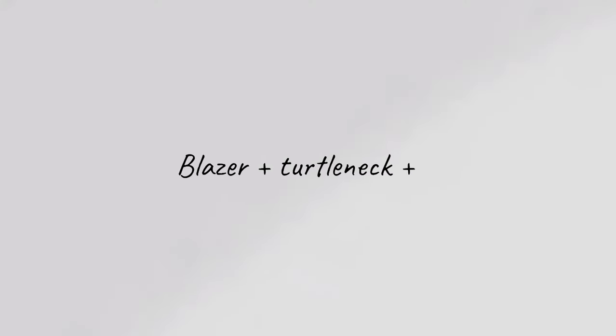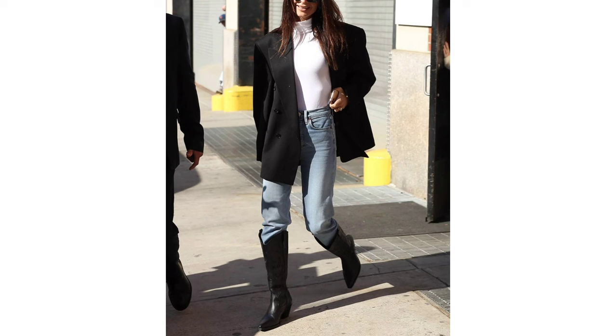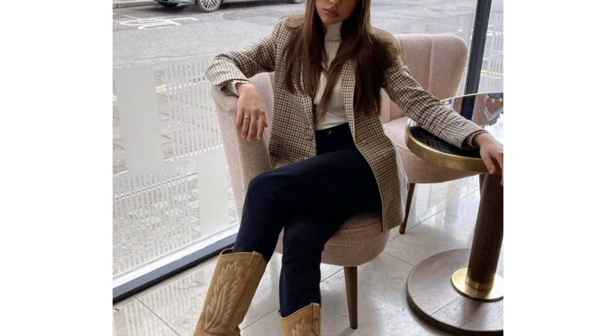Blazer, turtleneck and western boots. It's a classic combo of jeans, a turtleneck and a blazer. And what makes it trendy? The oversized fit of the blazer and the western boots.